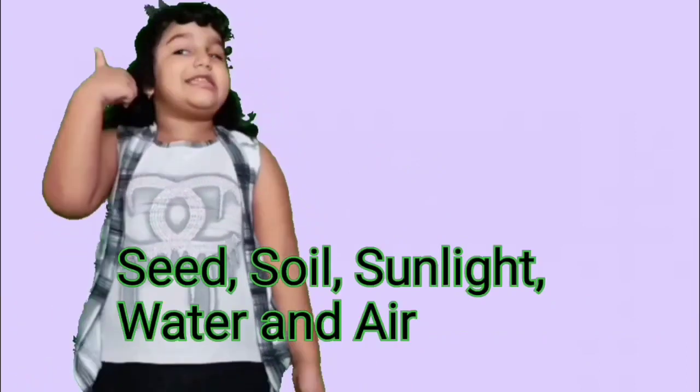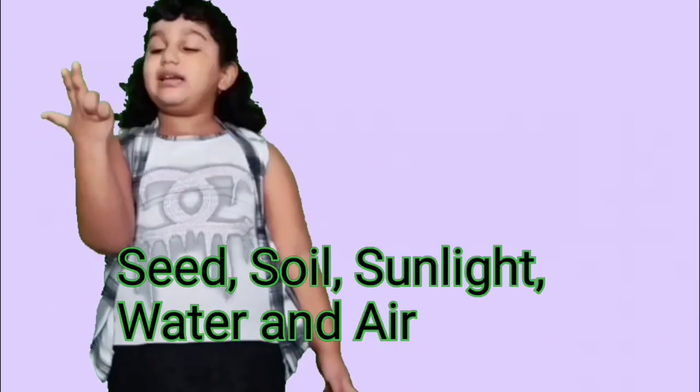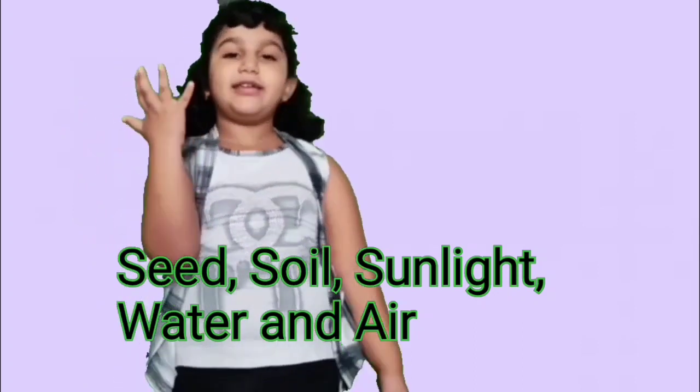How do plants grow? Seed, soil, sunlight, water and air.